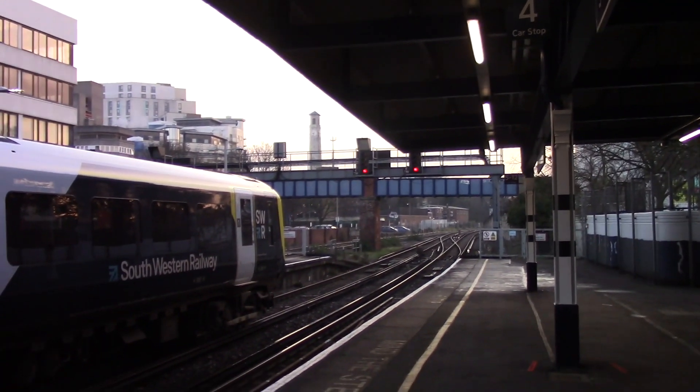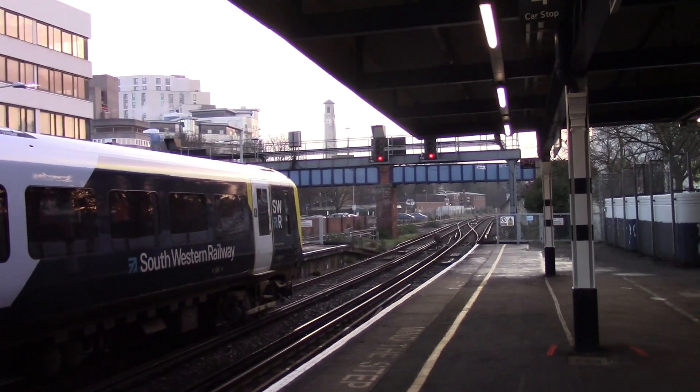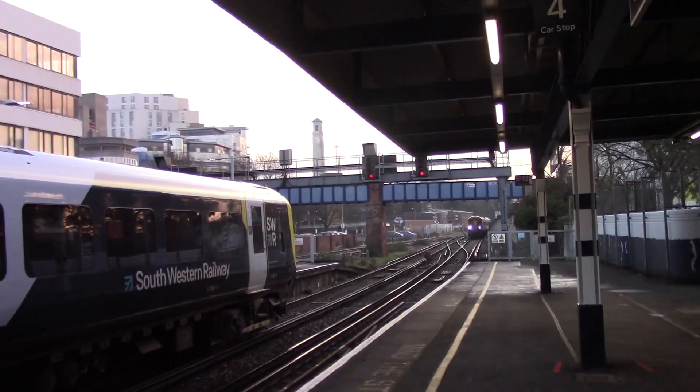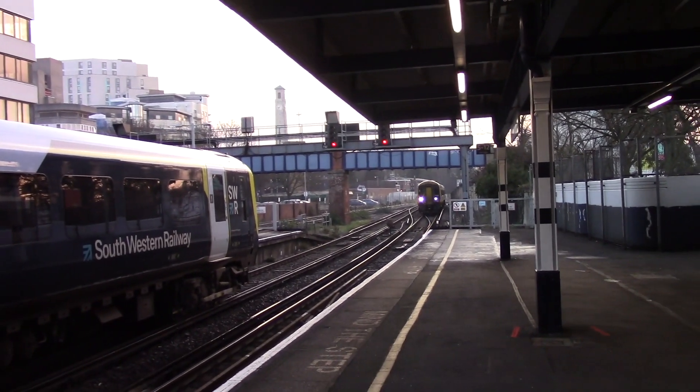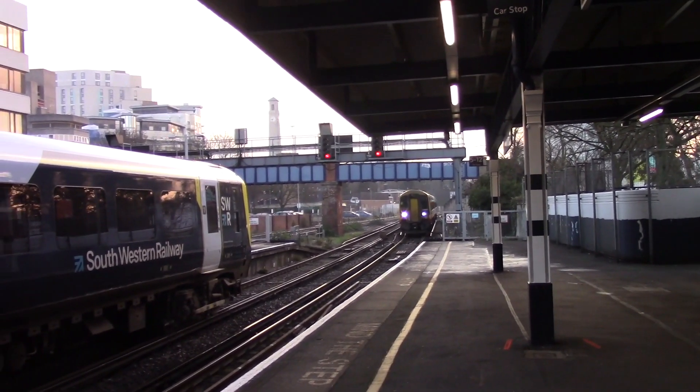So this service should be in any minute now, so I'll film it when it comes in. Here's the 0837 South Western Railway service to Salisbury from Romsey, formed of 158883 on the front of this service.